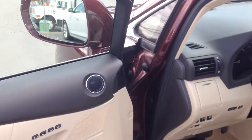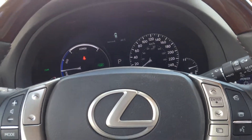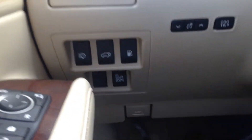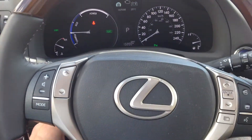Auto dim driver mirror and passenger mirror. Memory seating. Power adjustable steering wheel.